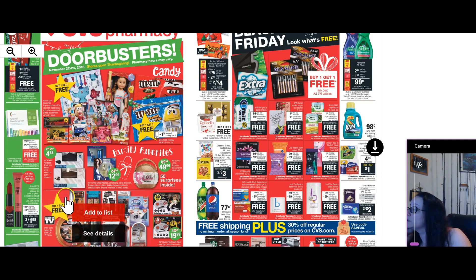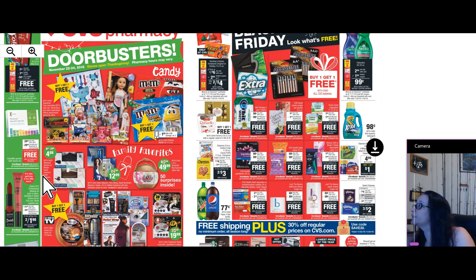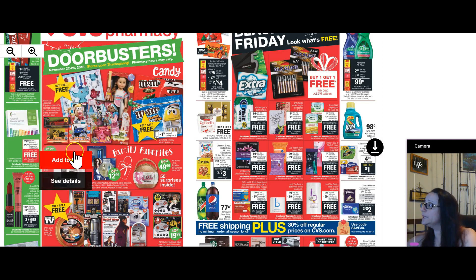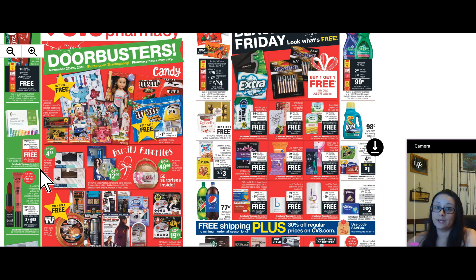The first freebie — it's like getting it for free — is the 23andMe genetic DNA starter kit. This is one of those kits you can get for somebody; they send in their DNA, kind of like Ancestry but a different one. It's $29.99 and you get back a $29.99 extra care buck, so it's just like getting it for free. That's $30 you put out, but you're going to get it back in an extra care buck to roll over next week for something else.